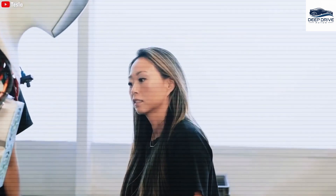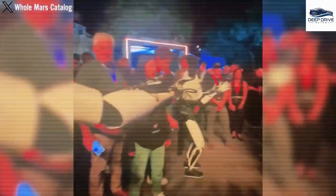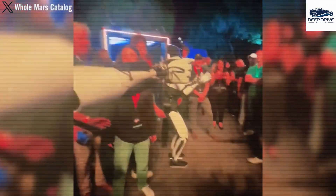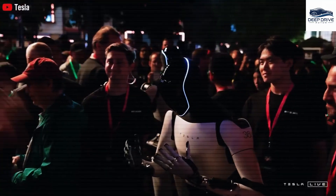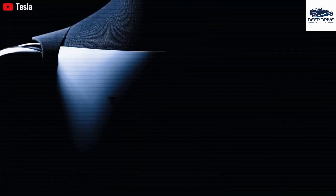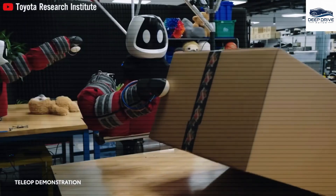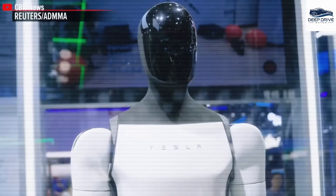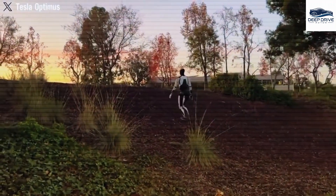Optimus Gen 3 actively monitors vital signs, including heart rate and blood pressure, functioning as a personal health guardian for seniors. This capability enables timely alerts to users or their families regarding potential health issues. Moreover, the robot's human-like movements facilitate tasks such as climbing stairs and lifting objects, thus enhancing its utility for elderly individuals and alleviating the physical burden on seniors during their daily activities.